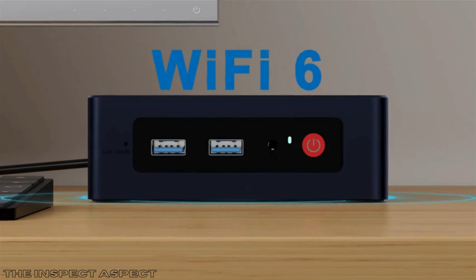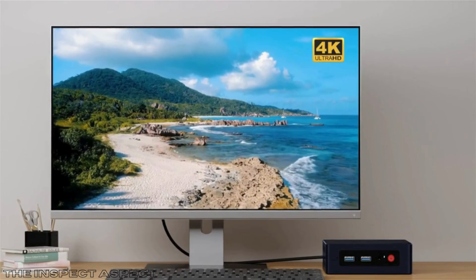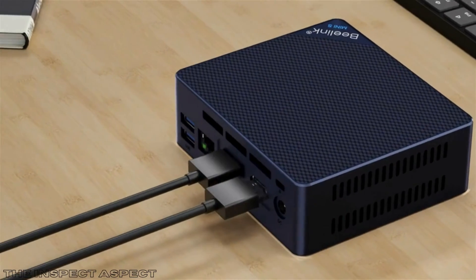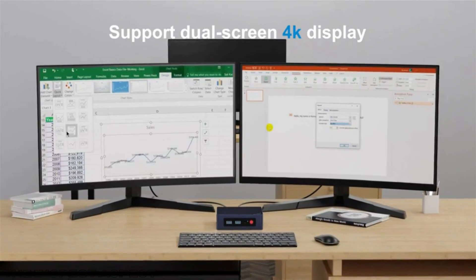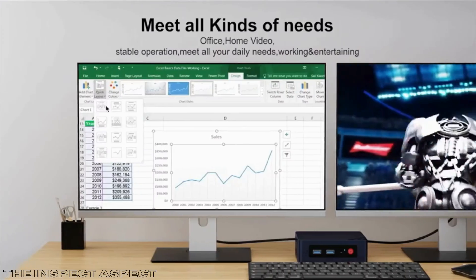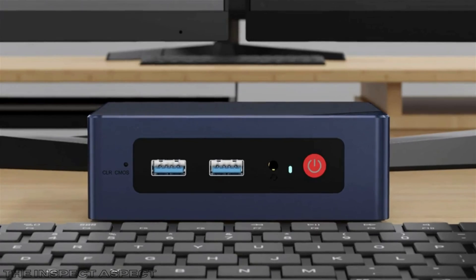It features excellent connectivity options including Wi-Fi 6, Bluetooth 5.2, and multiple USB 3.2 Gen 2 ports for enhanced connectivity. Its compact and portable small form factor makes it easy to carry and fit in various setups.